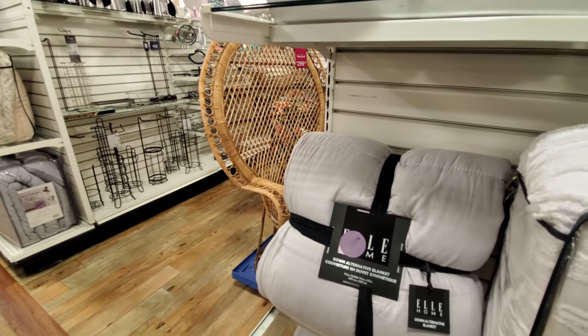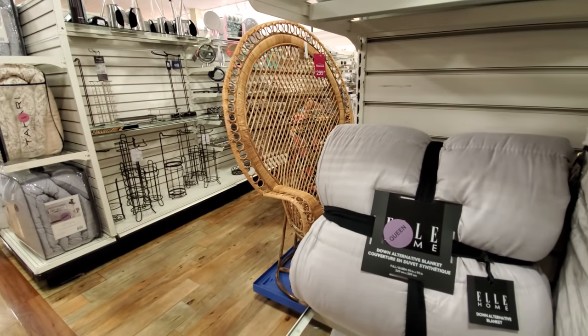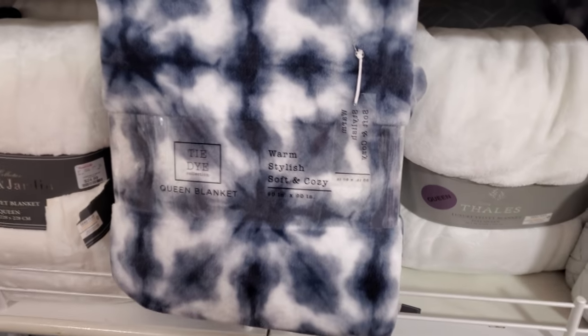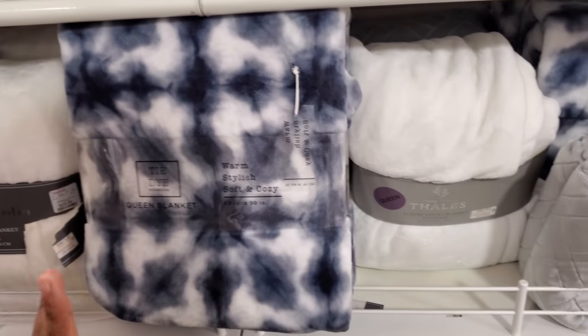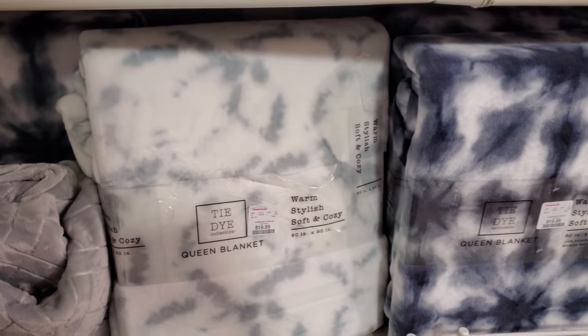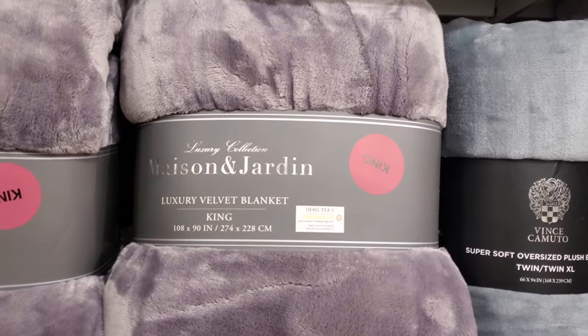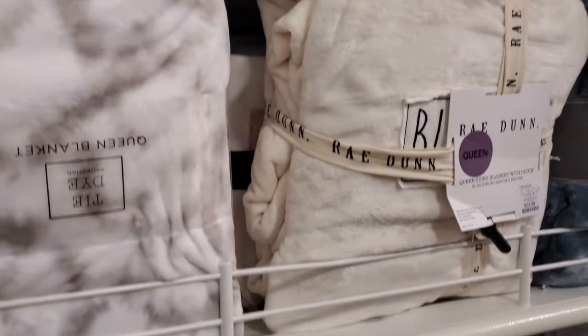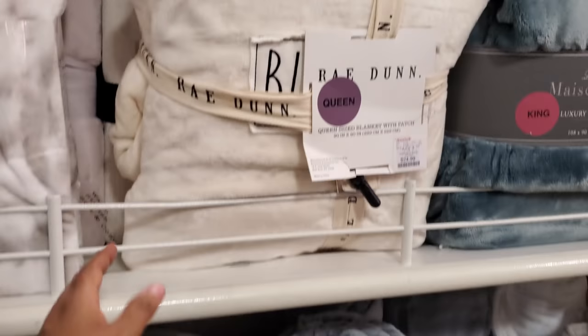This chair is kind of cool — it reminds me of Morticia Adams. Really nice blanket for $20 — that is for a queen, also comes in a twin. Here's a lighter color. Apparently I'm a blanket hogger — my husband's like, I need my own blanket.